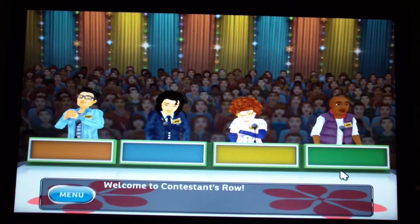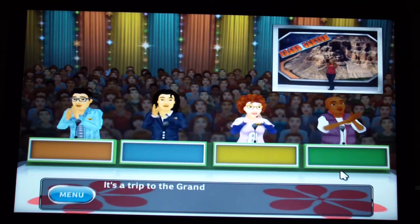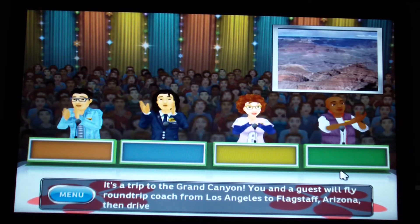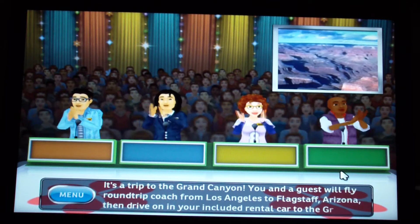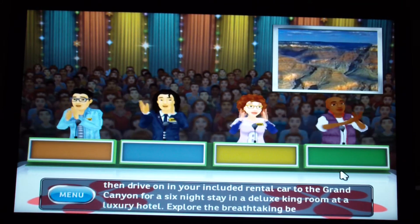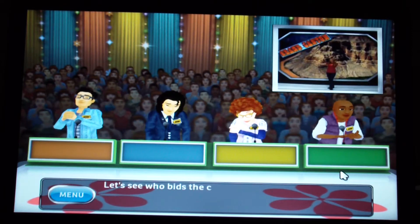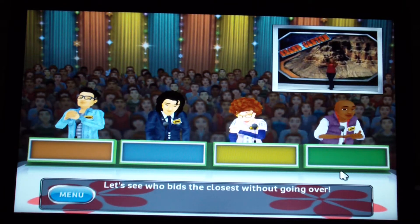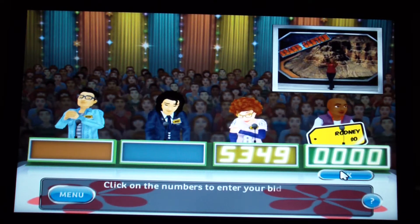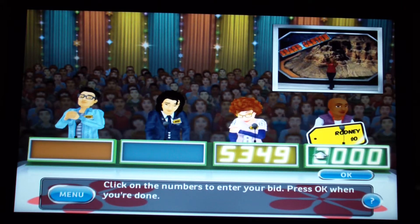Welcome to Contestants' Row. Here is the item up for bids: it's a trip to the Grand Canyon. You'll fly coach from Los Angeles to Flagstaff, Arizona, then drive in your included rental car to the Grand Canyon for a six-night stay in a deluxe king room at a luxury hotel. I don't think it's $5,349 — I'm going to bid $2,600.